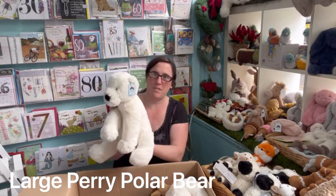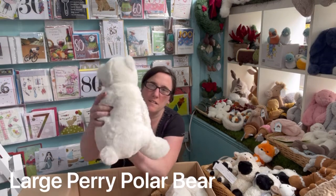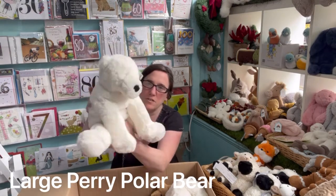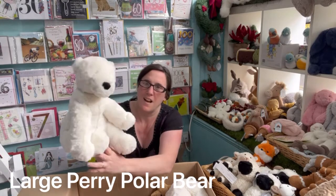First up we have a large Peripolar Bear. It's gorgeous. How fluffy is he?